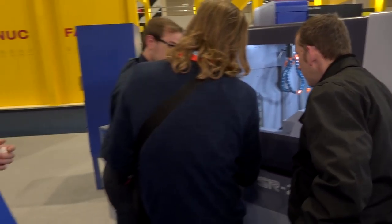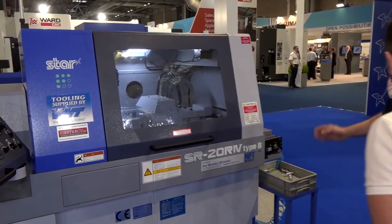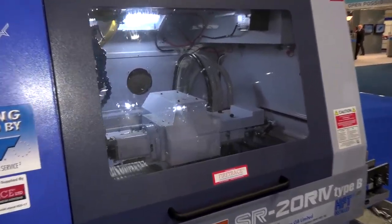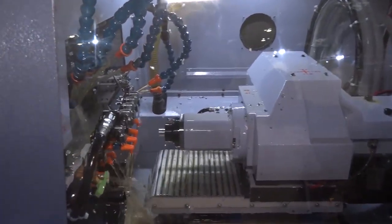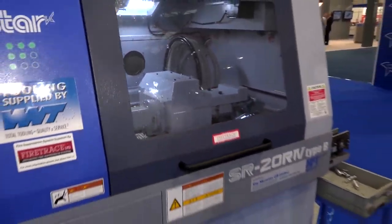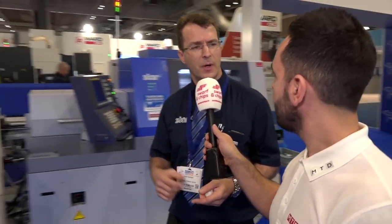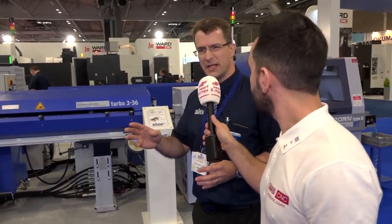This machine here is the SR20 J2 Type B — this is a MACH debut. It's our most popular model in the 20mm class. And over there we've got the R4, which is doing an HE30 component demonstrating HFT.